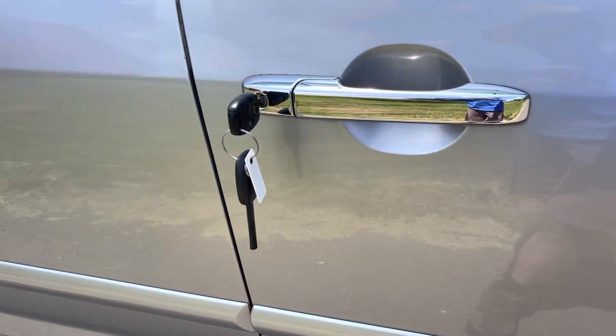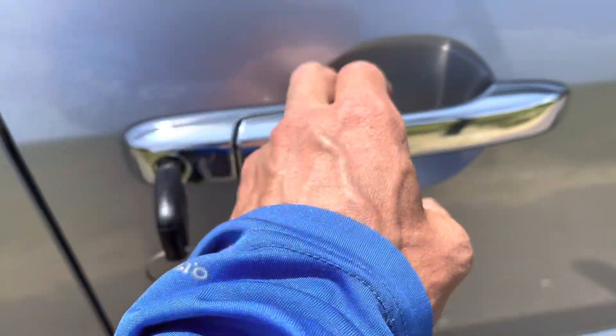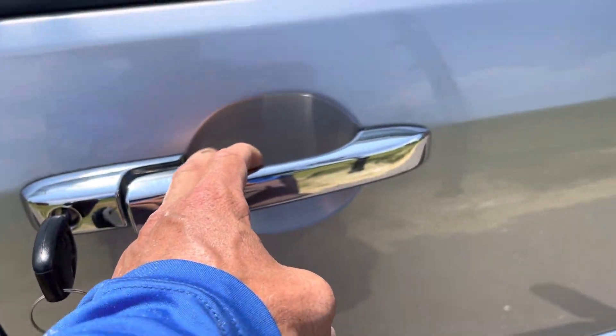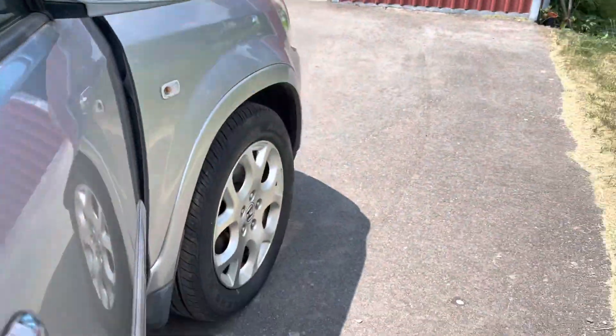It has two chipped keys with fob. Clean chrome door handles. It's got the blue Honda access mirrors.